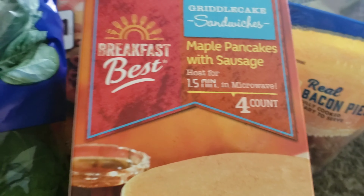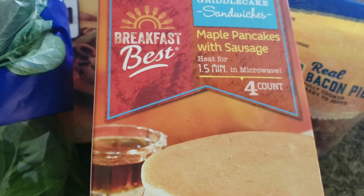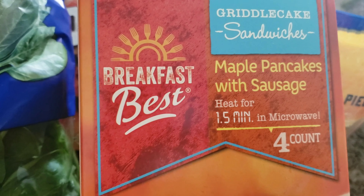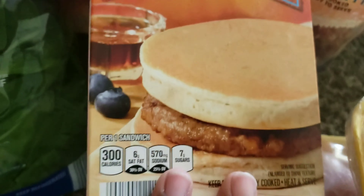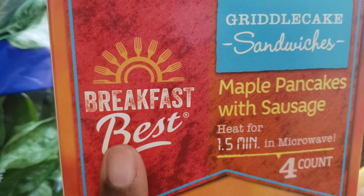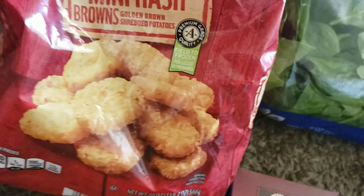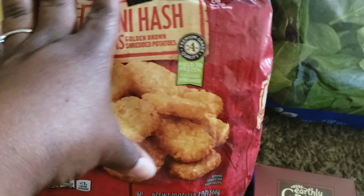I really got these for my boyfriend because in the morning he's rushing on the go. So I thought these would be pretty good for him to just grab and go. It's the maple pancakes with the sausage — so if he wants to add cheese, I guess he can grab a slice of cheese. But I really bought them for him. I also seen these mini hash browns and I want to try those out.